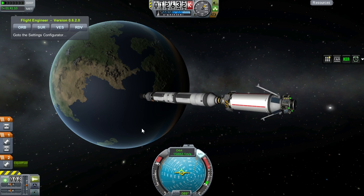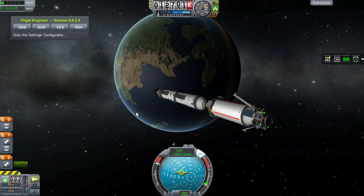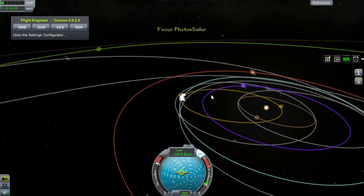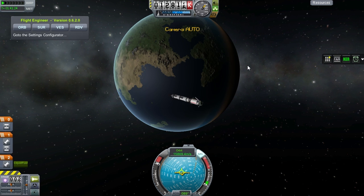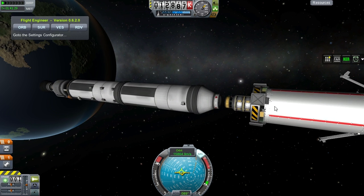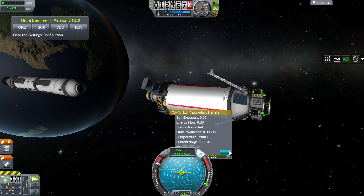The nuclear stage has burned out. We are currently at just under 16 kilometers per second relative to the Earth. A quick look at the solar system map shows our periapsis is creeping very, very close to the sun. We have a periapsis close to the sun, but we can decrease it a little bit more with our ion drive. For that, we want to extend the solar panels - so let's go ahead and do that.